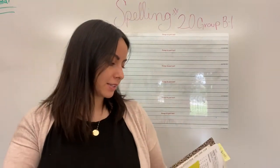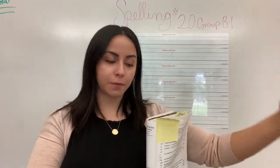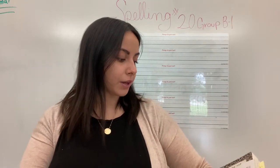Group B1, it's time for spelling and we're on spelling number 20, so make sure your paper is turned to the right page.